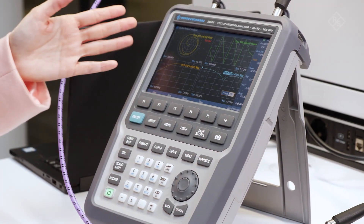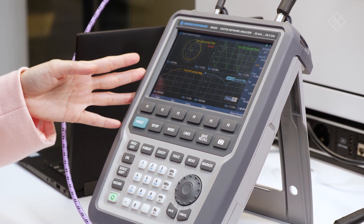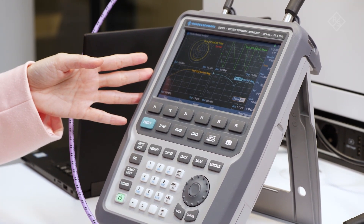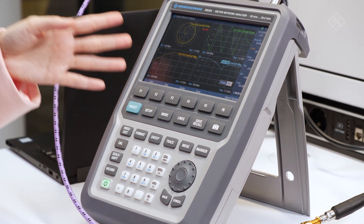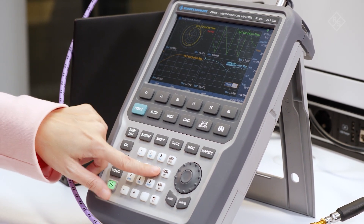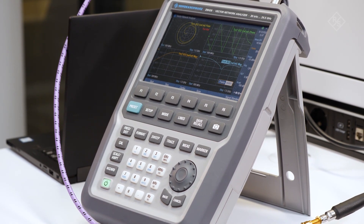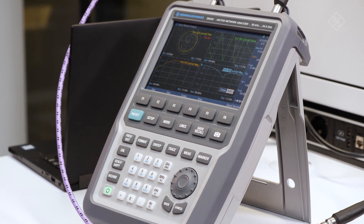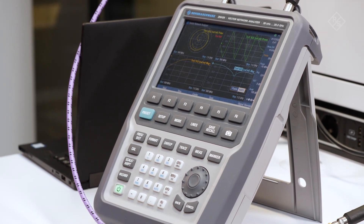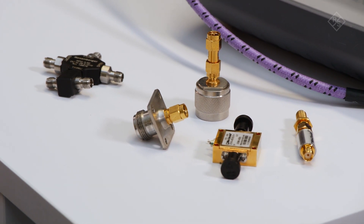It has outstanding RF performance such as low trace noise, good dynamic range up to 100 dB, 0 dBm typical maximum output power, and 16,001 measurement points, which makes the ZNH suitable for many tasks — such as characterizing or identifying problem areas and verifying performance of RF passive and active components.